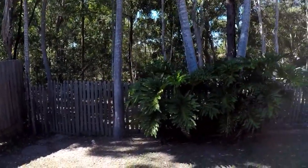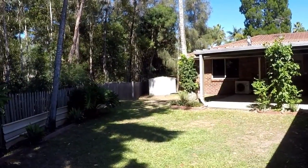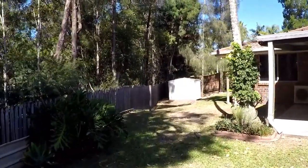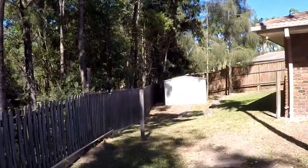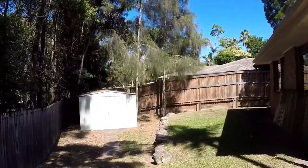It's a good-sized fenced yard with a garden shed at the rear, and there is parkland behind the house. There is a gate through to the park which you can secure with a padlock.